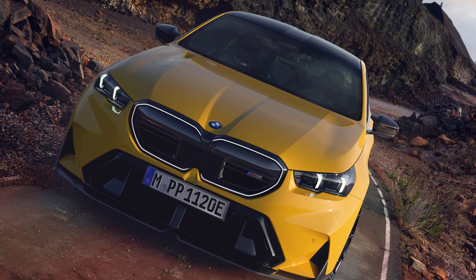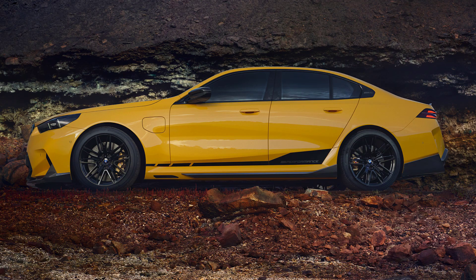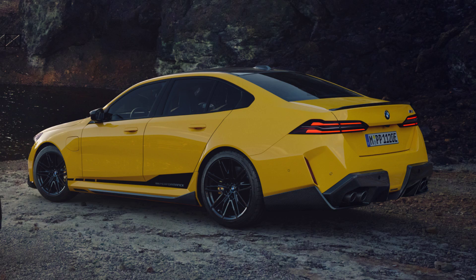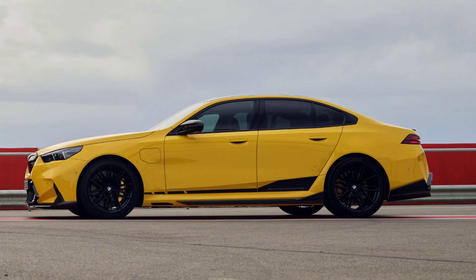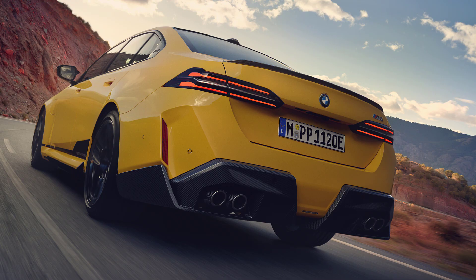The BMW M5 features a plug-in hybrid V8 engine rated at 717 horsepower and 738 lb-ft of torque. Despite the powerful engine, the new model weighs 5,390 pounds, making it 1,020 pounds heavier than its predecessor.